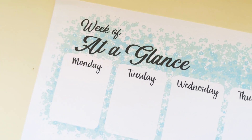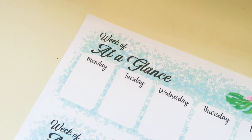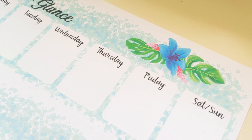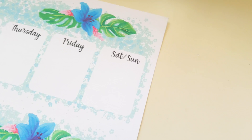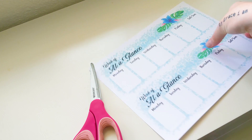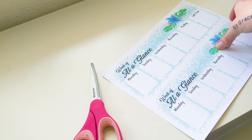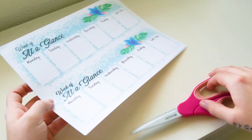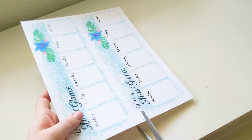This is a fun week-at-a-glance design — I have two of them on one sheet so you can cut them in half and lay them on your desk like a cute little post-it note type deal, though there's no sticky on it. That's a future idea and adventure, but right now feel free to cut them up and use multiples.